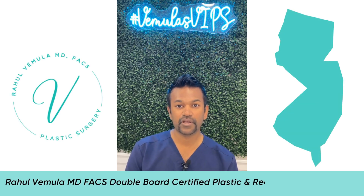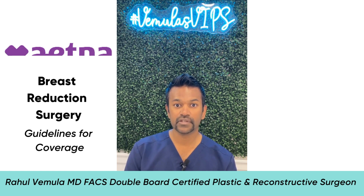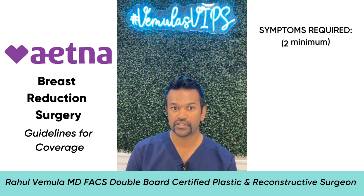Hey guys, this is Dr. Vermeule here in West Long Branch, New Jersey. Do you have Aetna as your primary medical insurance? And do you want a breast reduction covered by Aetna? Well, you may be in luck. The insurance company has a lot of criteria that you must first meet in order to get coverage for breast reduction.